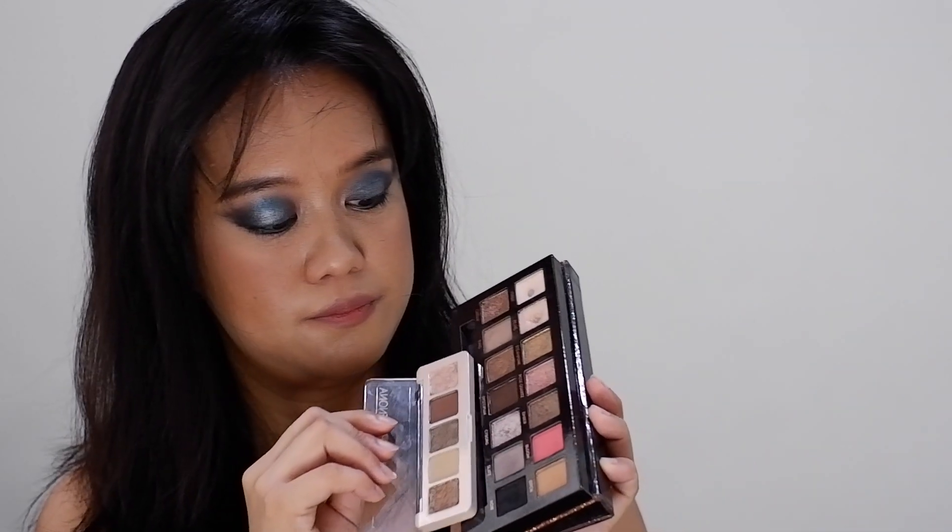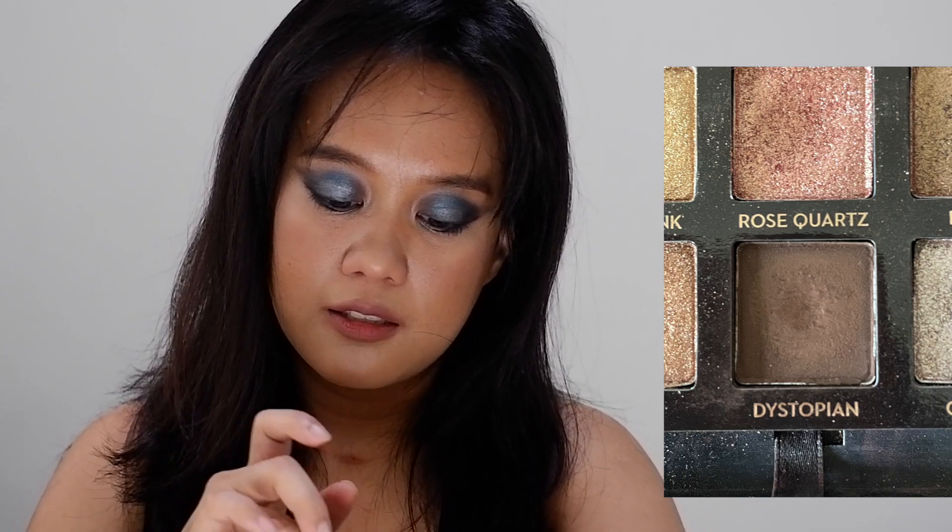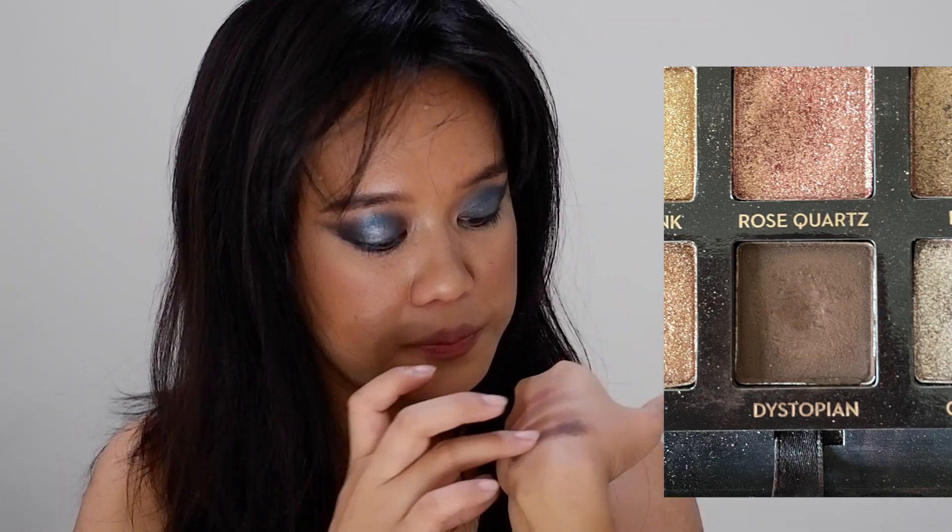Next is number 26, also from the Sultry. This is the problem with having similar shades — number 26 is Distopian from Sultry, which is similar to Seed from the Mini Glam. So that already divides my focus between dark shades, but we'll see how much progress I can make. Distopian is definitely darker than the other two shades.